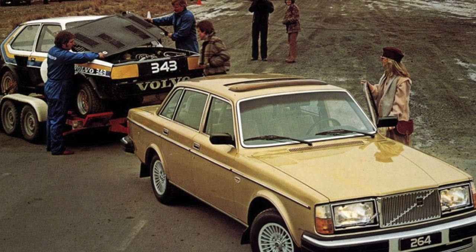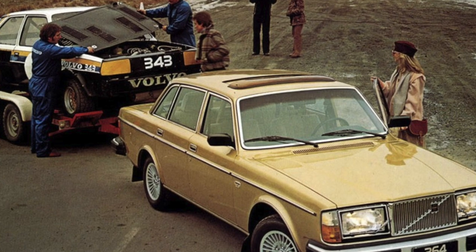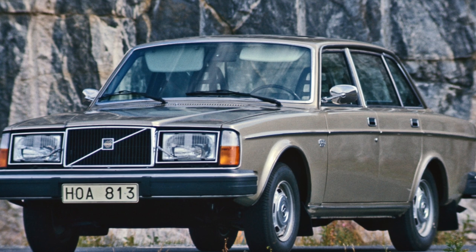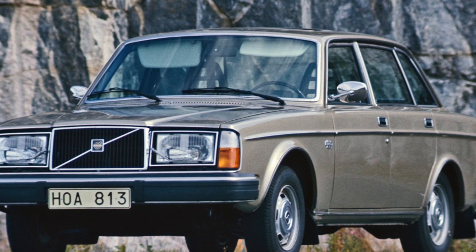The Volvo 240/260 — 2.8 million of them were produced — can rightfully be considered the firstborn of the suitcase style of the Swedish brand. But cars are valued, most of which have already crossed the 15-year milestone, by no means for a specific style.